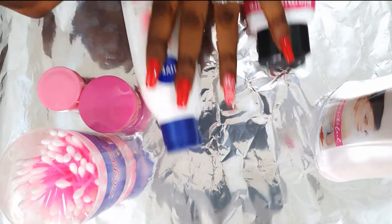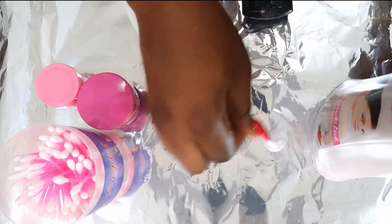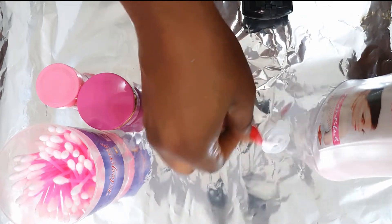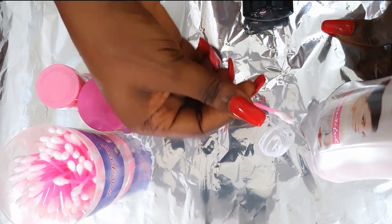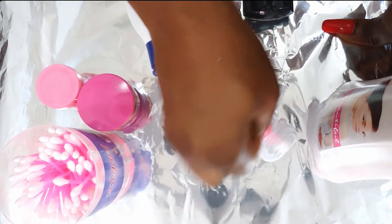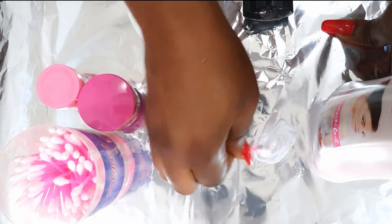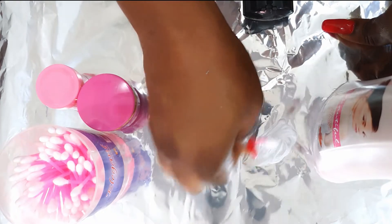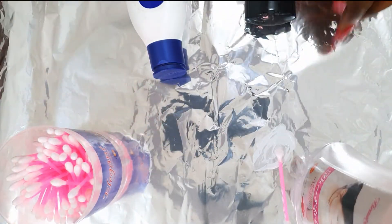This first product is called Beauty Fair Clarifying Whitening Lotion. Let's test it now — rub it against the aluminium foil. The next one we'll be doing is this Blemish Care product. Let's go ahead and test that one as well.